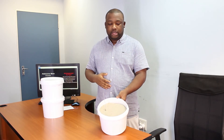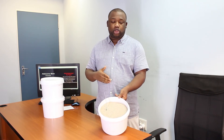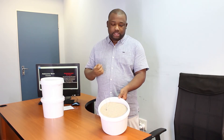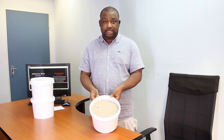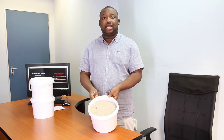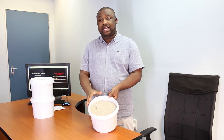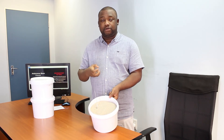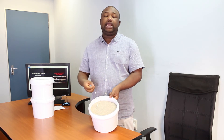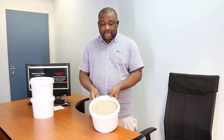This powder can restore, bleach, and improve the smell of used engine oil so that the oil can be used again. People with the engine oil business can consider using this clay — it works very well. Once the smell is removed from the used engine oil, the oil can be packaged and sold to the public.